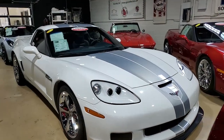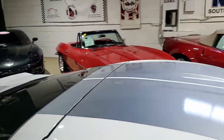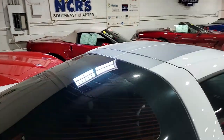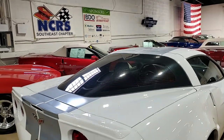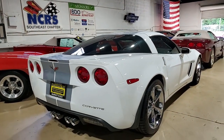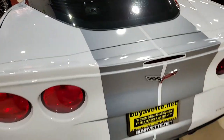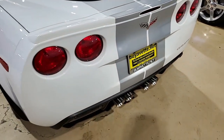It has the wonderful Bose CD XM MP3 stereo with navigation and steering wheel controls. This car also has the Grand Sport package, which includes the Z06-sized wheels, tires, and brakes, wider fenders and quarter panels, the Z06 style rear spoiler and front splitter, the Z06 style front bumper, and performance axle ratio.